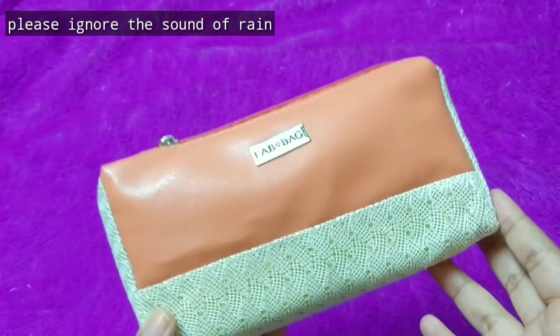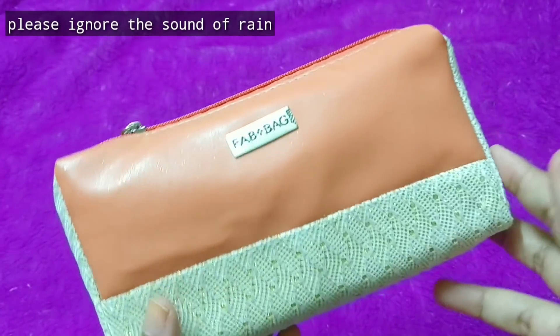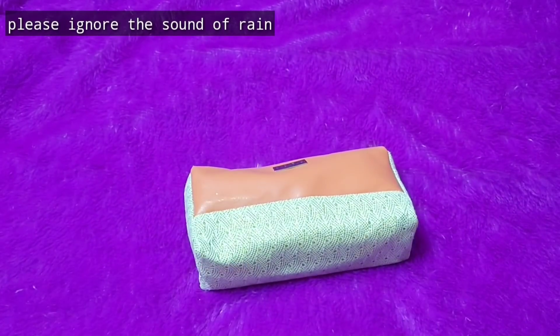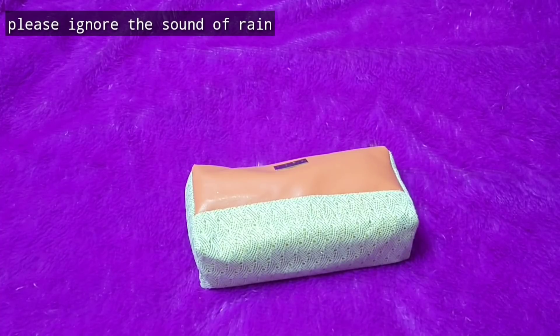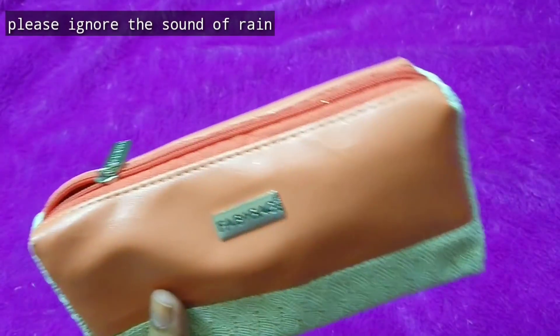Fab Bag is a beauty box priced at 599 rupees if you go for a one month subscription. In the month of November everybody will be receiving the same bag, and in the products there is a personalization for makeup. Other than that all the products are same. How to order and all the details will be in the description box. You can check that out and also if there is any discount code I'll be mentioning in the description box.